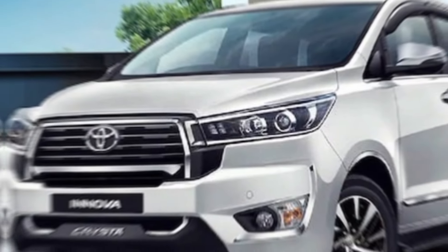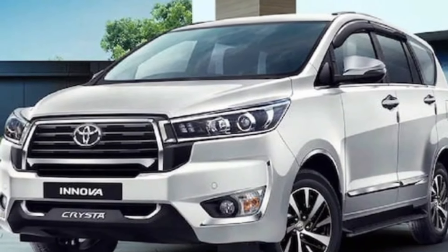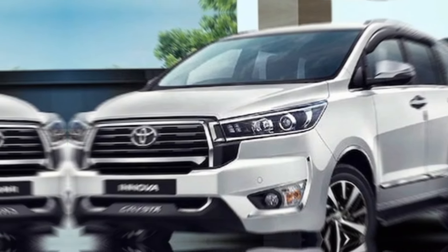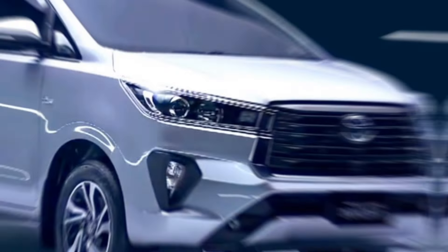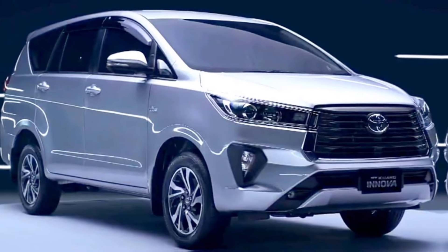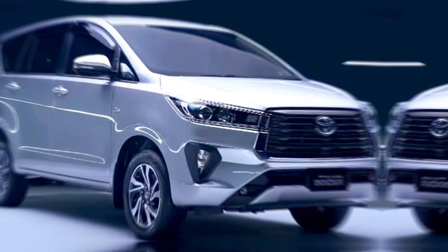Hey everyone, and welcome back to my channel. Today, we're taking a closer look at the all-new 2024 Innova, a minivan that promises to redefine the segment with its bold design, innovative features, and exceptional comfort. So buckle up and get ready for a ride.